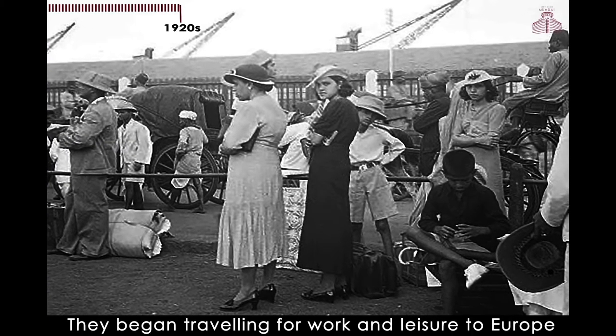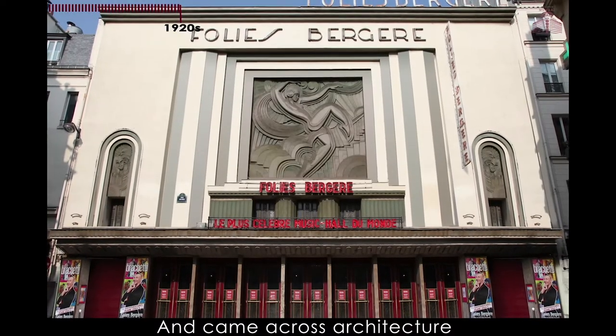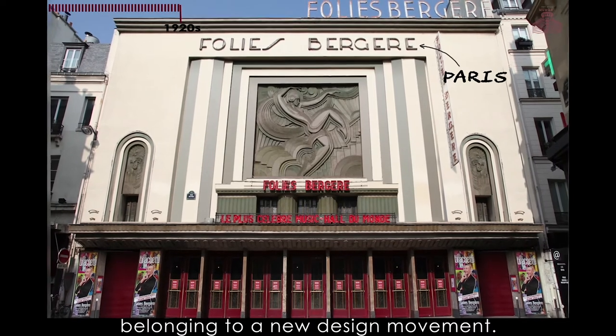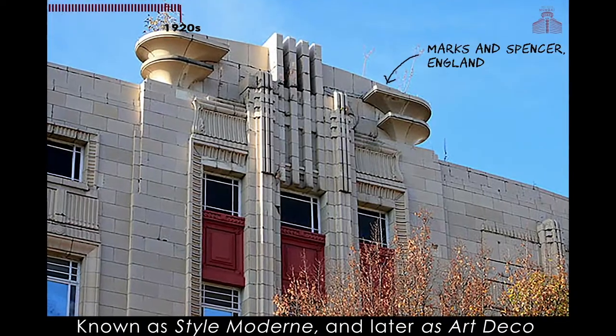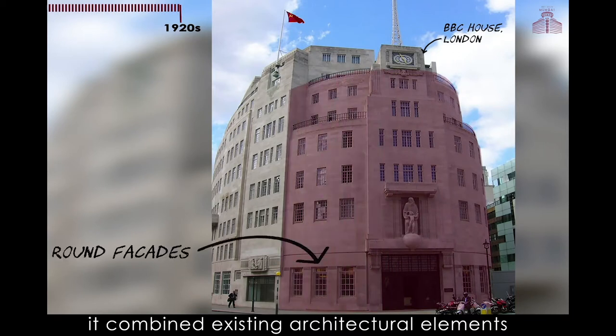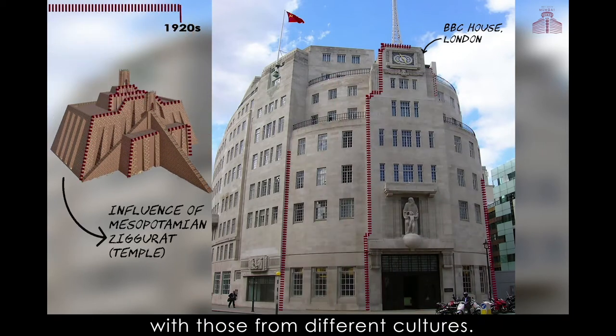They began traveling for work and leisure to Europe and came across architecture belonging to a new design movement. Known as Style Moderne and later as Art Deco, it combined existing architectural elements with those from different cultures.